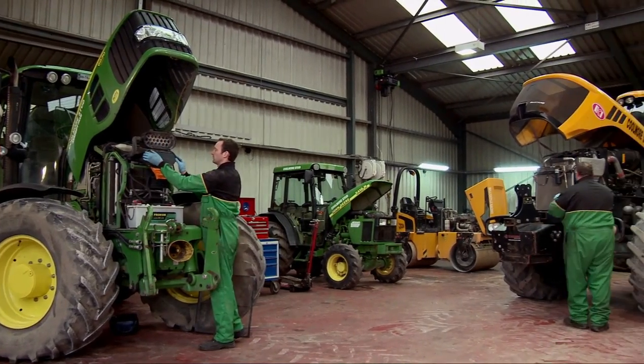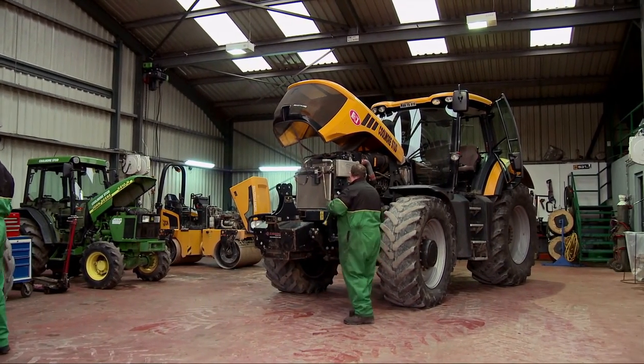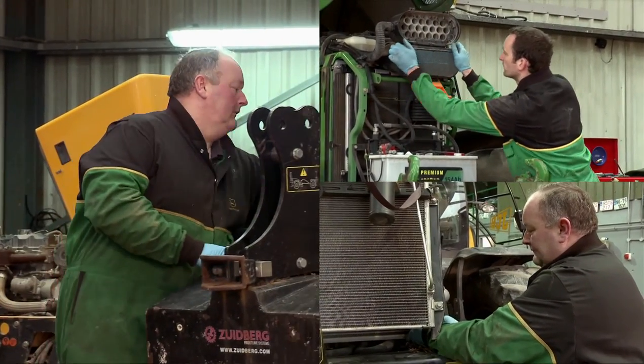All this machinery needs to be carefully maintained, and at Coolmore, we have a team of dedicated mechanics who continually service our machinery in a purpose-built garage, ensuring that everything functions as best it can.